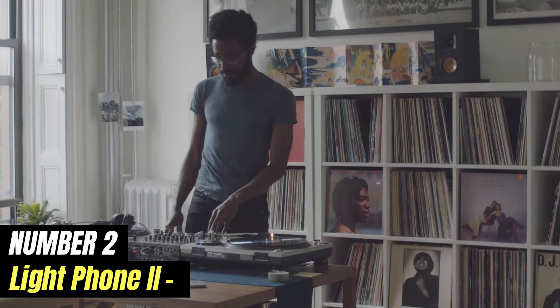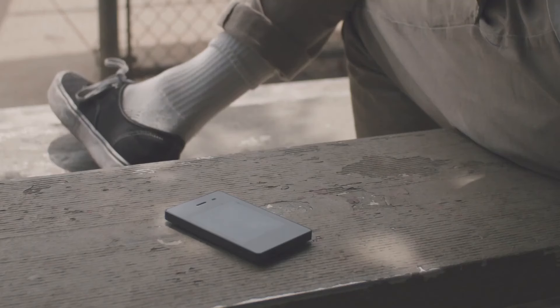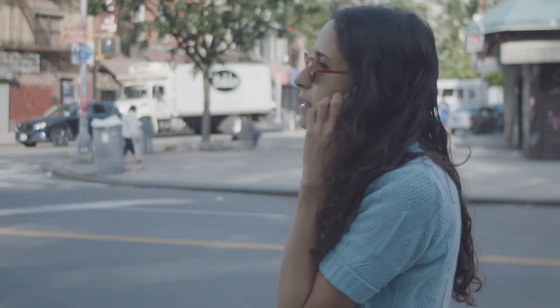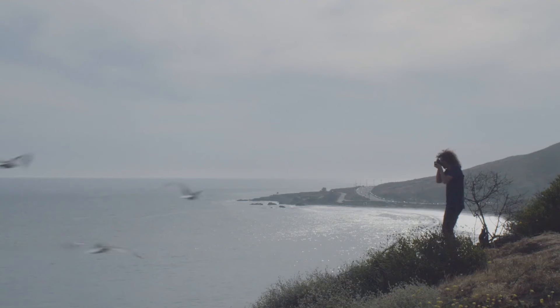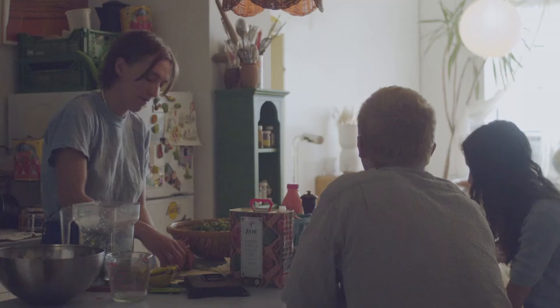Number 2: Light Phone 2. The Light Phone 2 is a bold reimagining of what a mobile phone can be in our hyper-connected world. Designed with simplicity in mind, it encourages users to disengage from the noise of modern technology while still allowing for essential communication. Unlike conventional smartphones that bombard users with notifications and endless apps, the Light Phone 2 offers a minimalist interface that focuses on what truly matters.